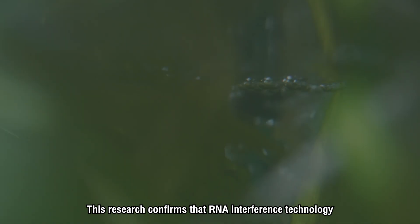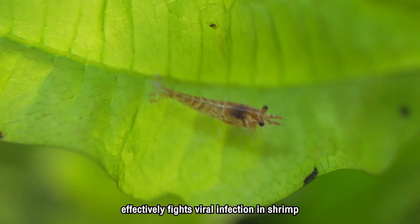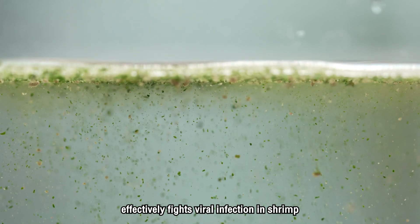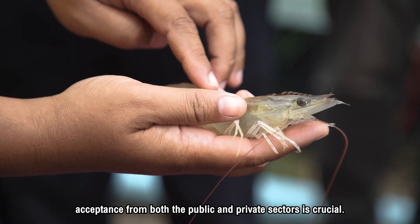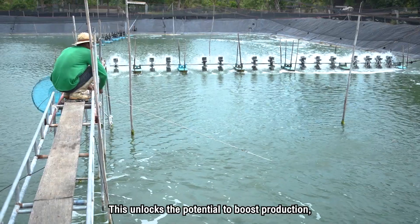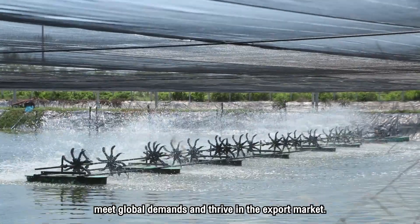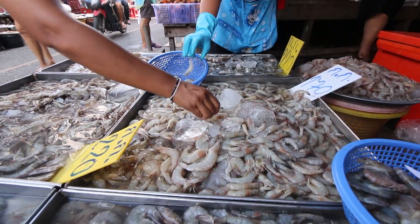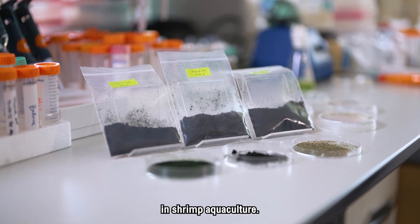This research confirms that RNA interference technology effectively fights viral infection in shrimp. For practical implementation at the farm level, acceptance from both the public and private sectors is crucial. This unlocks the potential to boost production, meet global demands, and thrive in the export market. Together, we can pave the way for remarkable success in shrimp agriculture.